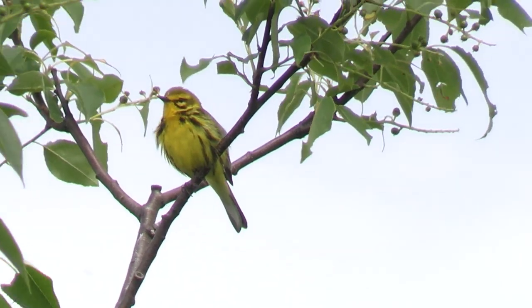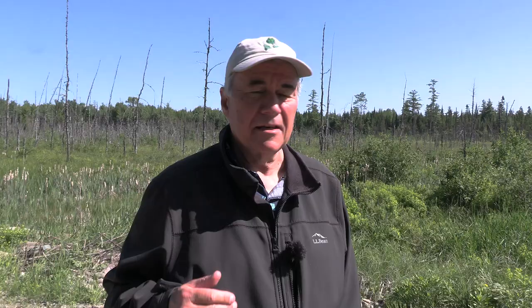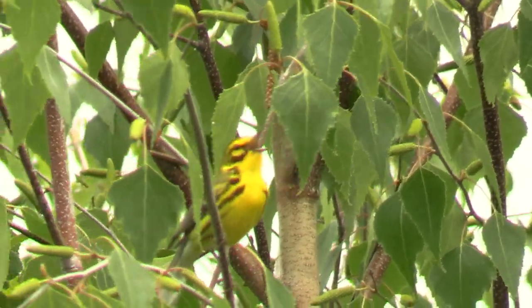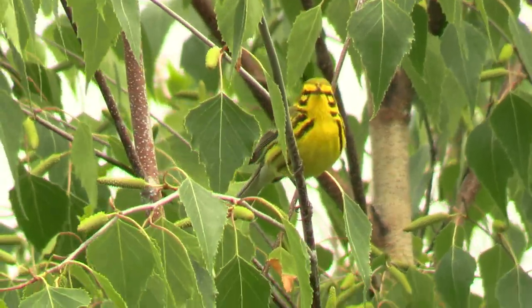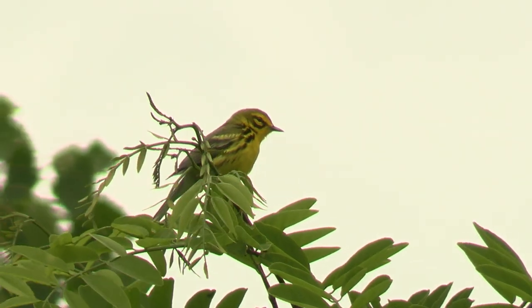Prairie Warblers are exactly the opposite — they like short trees next to open areas with lots of sun. I shot this bird behind the airport in Augusta, Maine, where there are all kinds of them. The reason it's so low in the list is that once you go past that spot heading north, they pretty much drop out of existence. That's as far north as they've moved. Number 18 in the list.